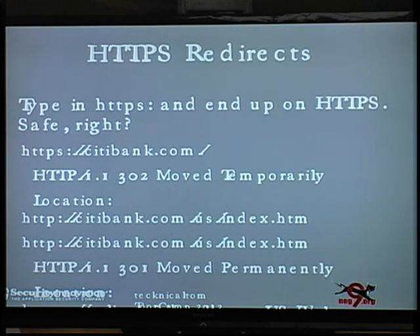This one is my favorite. You type HTTPS into your browser and you end up on an HTTPS site, so you're safe, right? Citibank.com — you type in HTTPS://citibank.com, it redirects you to an insecure site, which then redirects you to a secure site. If someone is man-in-the-middling you, they get the insecure transfer and you're owned. Citibank does this, along with about 30 other sites I scanned. Citibank's just the most fun to pick on.